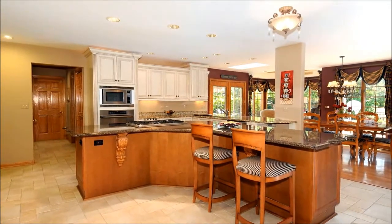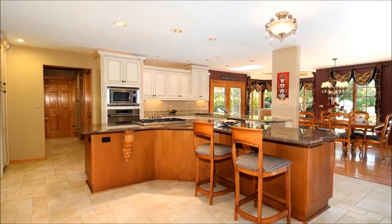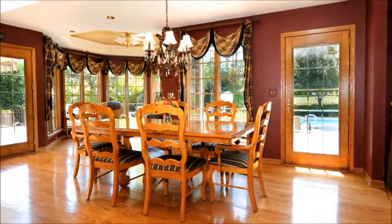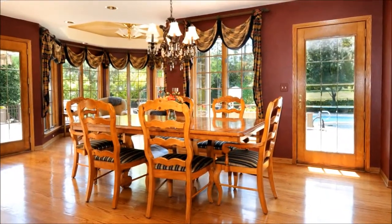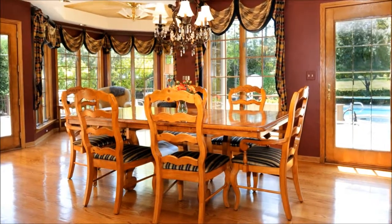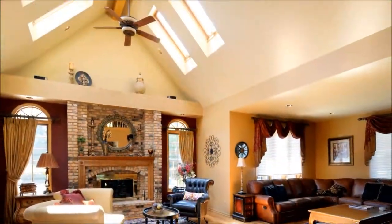Nestled among custom cabinetry, expansive counters, and stone flooring, loved ones can hop up to the breakfast bar for an afternoon snack or gather around the table in the breakfast room, where a beautiful blend of wood and glass create an inviting ambiance.